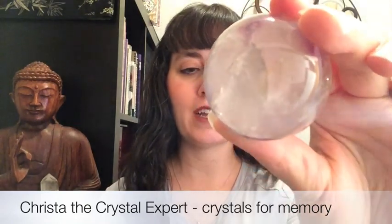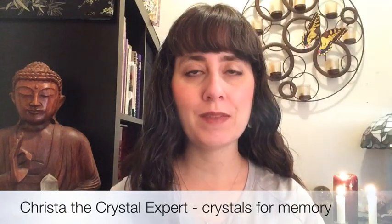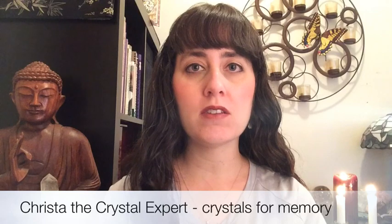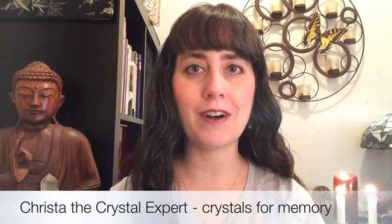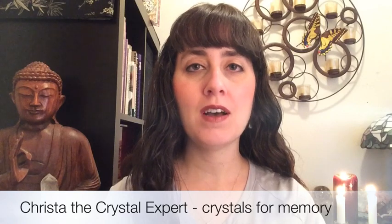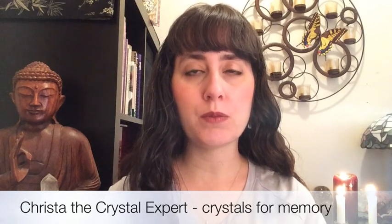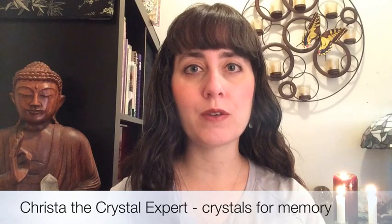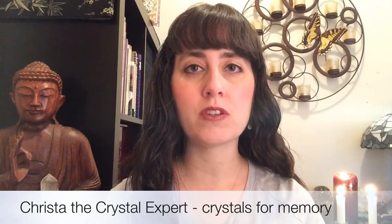The first stone I'd like to show you is a piece of clear fluorite. Clear fluorite really helps to promote clarity in your mind. It's also good for clear thinking, focus, concentration, and memory. It's a good stone to carry in your pocket if you're going to be taking a test or exam, or giving a presentation where you need to be clear, focused, and organized. Carrying that stone will really help to boost your mental acuity.